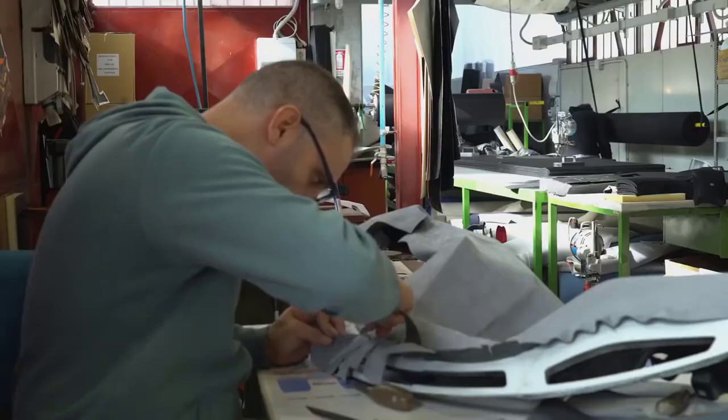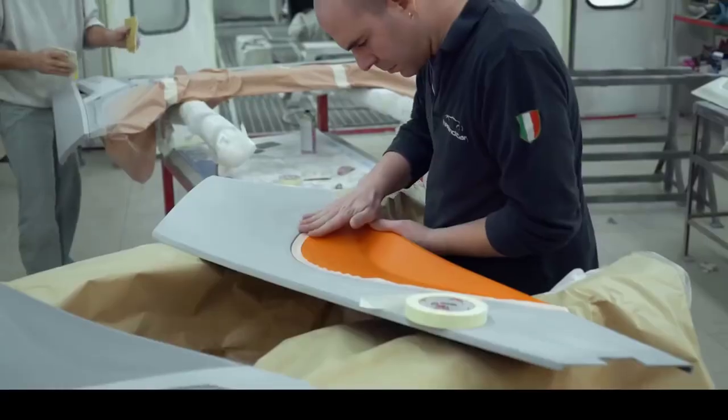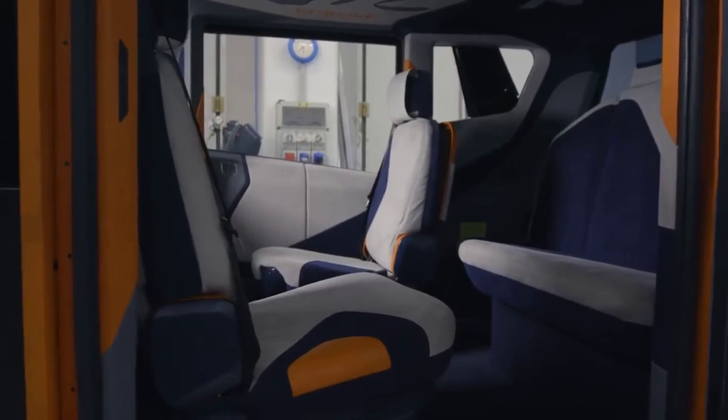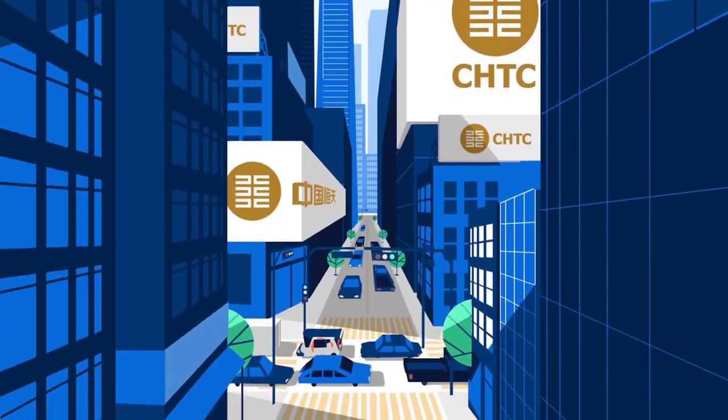Solar panels create energy to power internal functions like an air filtration system without drawing energy from the battery. Redspace creates its own resources to sustain a smaller footprint. The future of electric car charging is located wherever you park it — say goodbye to the charging station map search.